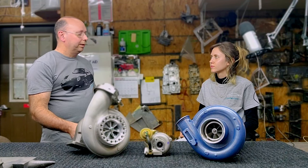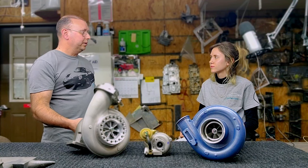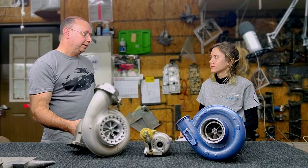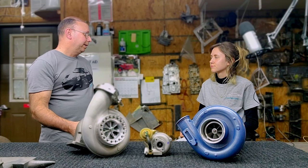So the octane goes up, the little turbo can run more boost, it can make more power. You put the big turbo on there, you get a cleaner mixture, all of a sudden it runs into knock and you end up making less power.